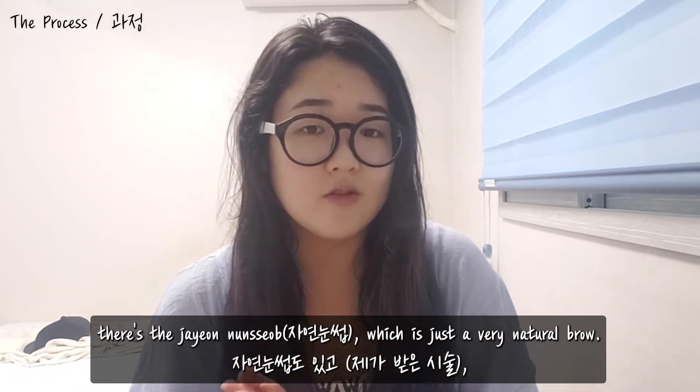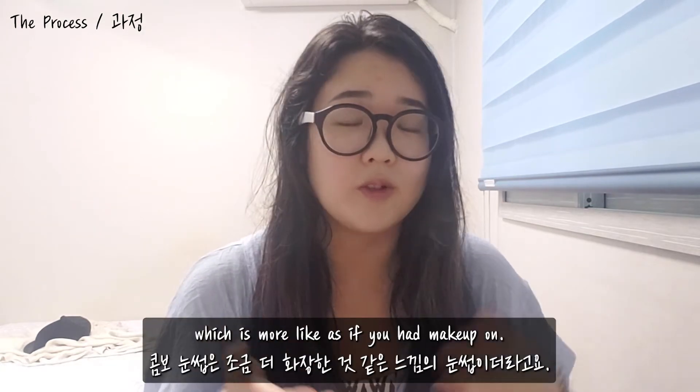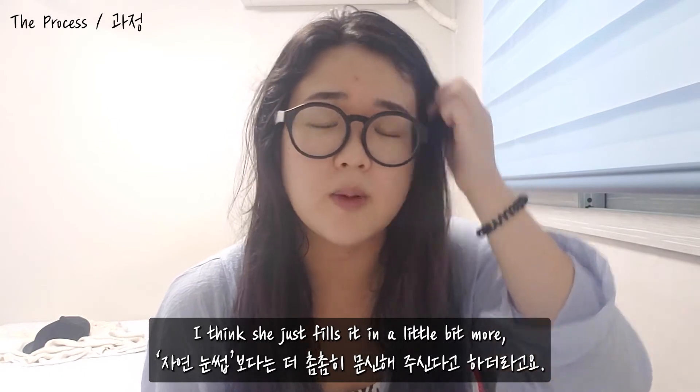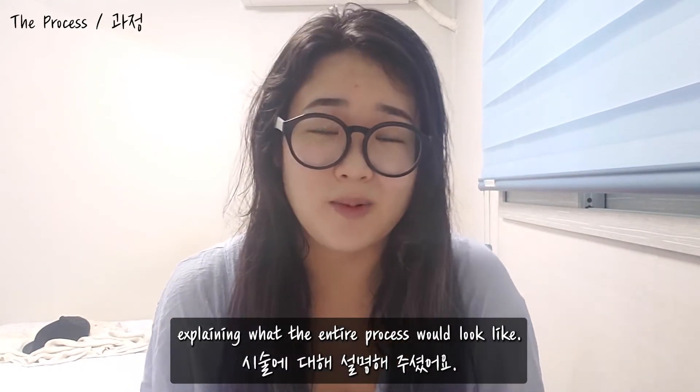There's the Chaeon Noonstop, which is just a very natural brow, and there's something called a Combo Noonstop, which is more like as if you had makeup on — she fills it in a little bit more. She was drawing out diagrams explaining what the entire process would look like.